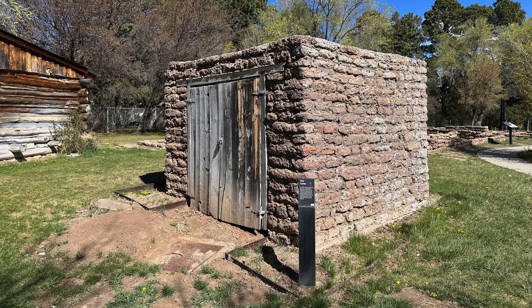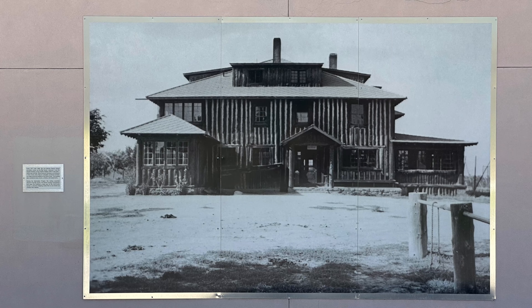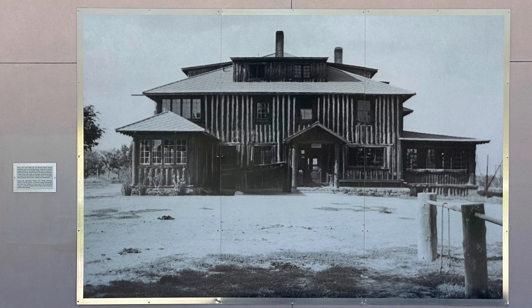Right next door is the Ranch School Fire Cache, which stored fire lighting equipment. And across the street from the Romero Cabin, you can see the site of the original main building for the Los Alamos Ranch School.